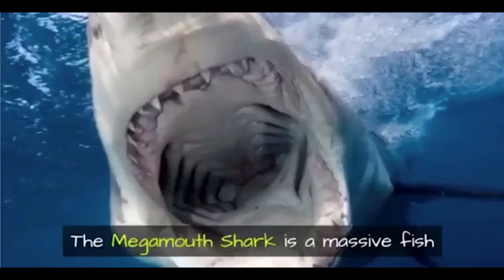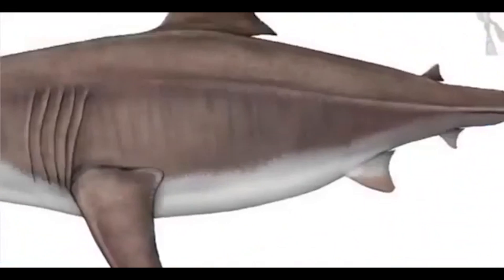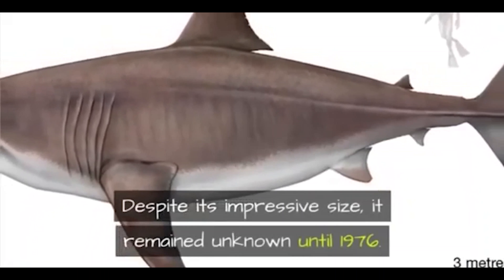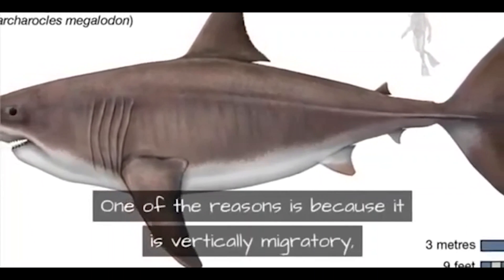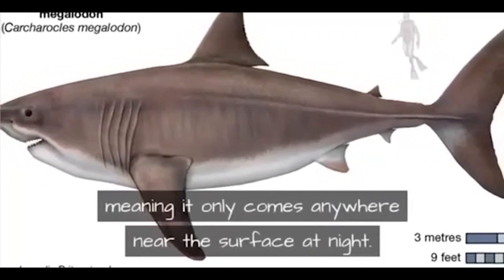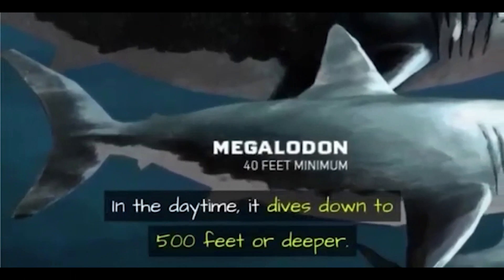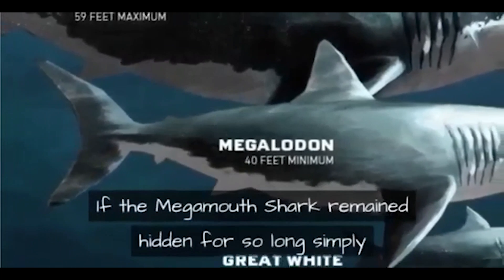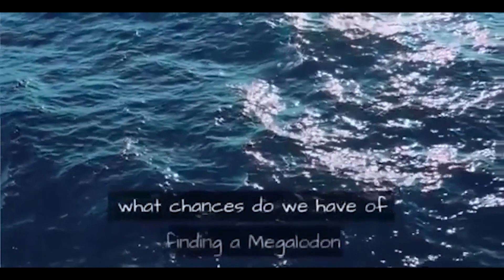The megamouth shark is a massive fish reaching 20 feet in length or more. Despite its impressive size, it remained unknown until 1976. One of the reasons is because it is vertically migratory, meaning it only comes anywhere near the surface at night — in the daytime it dives down to 500 feet or deeper. If the megamouth shark remained hidden simply because it dove to 500 feet, what chances do we have of finding a megalodon that may live at 3,000 feet?